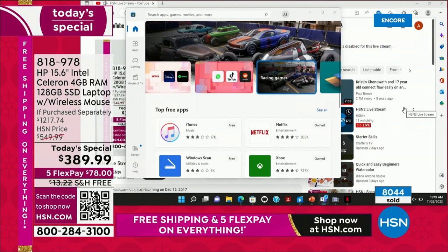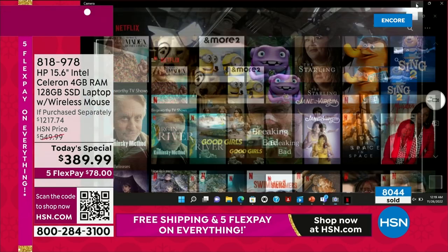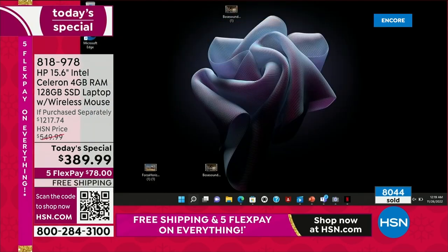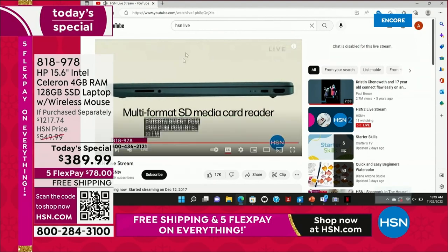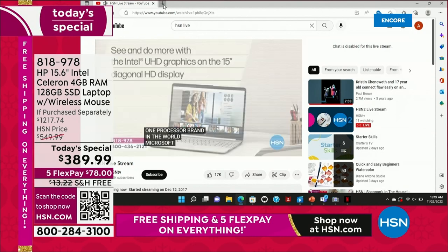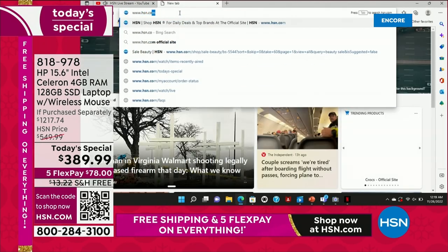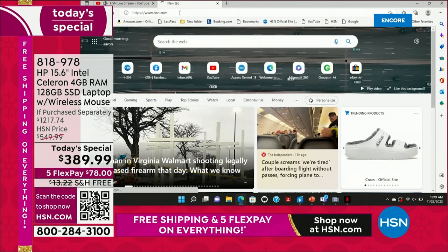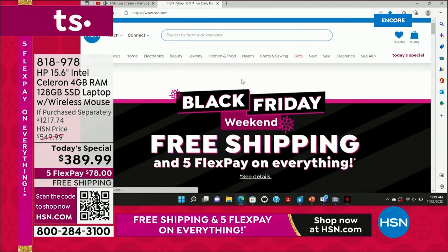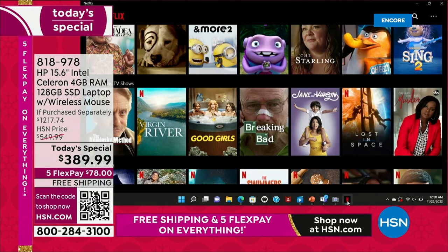The answer is: fast. Let me show you — I'm going to close everything I have open here and show you how much I can open, how much I can do at one time. Want to be on HSN.com? There's actually an HSN live stream from YouTube. I'll just open up another window — www.hsn.com — give it about one second, and there's HSN.com ready to shop.